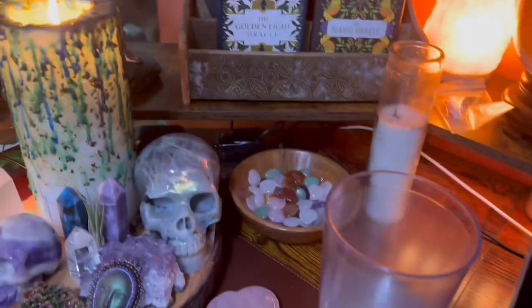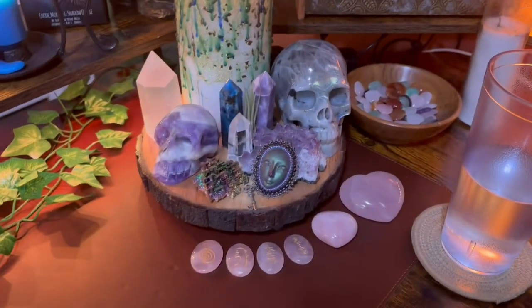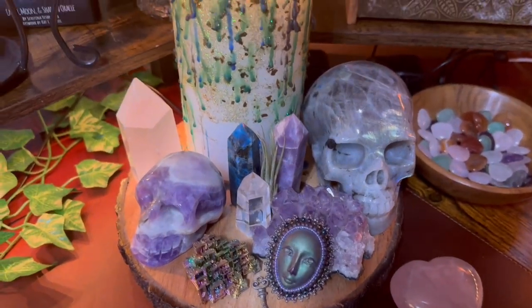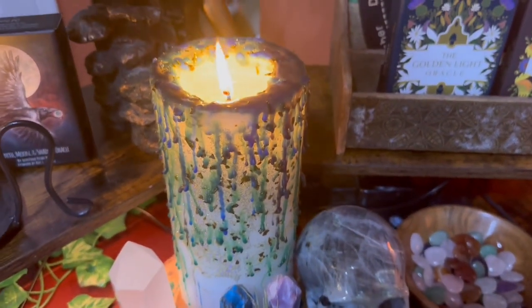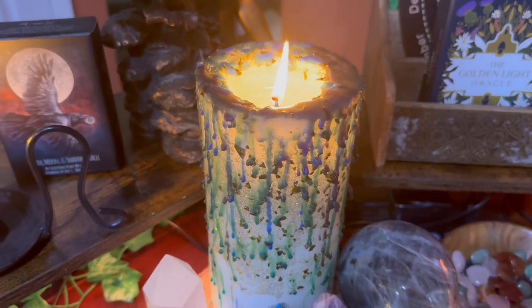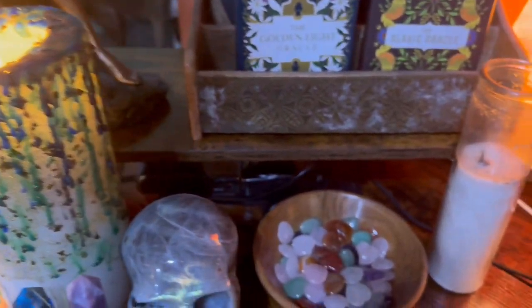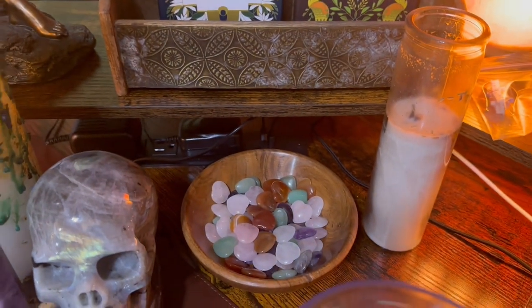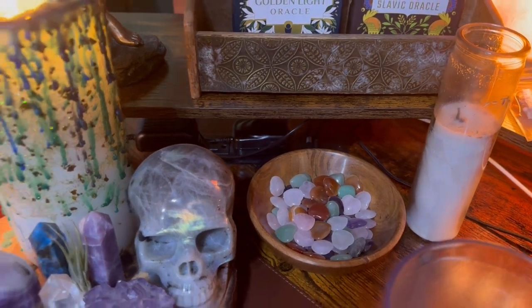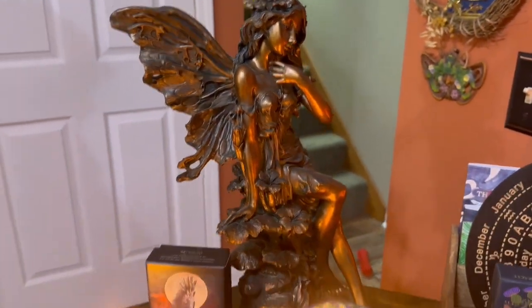Of course we come down to my water — I always have my water — and some of my crystals and candles. This is my current working candle that I did on Yule, and then a bunch of heart crystals that I use for making crystal grids. My fairy that I got a couple years ago.